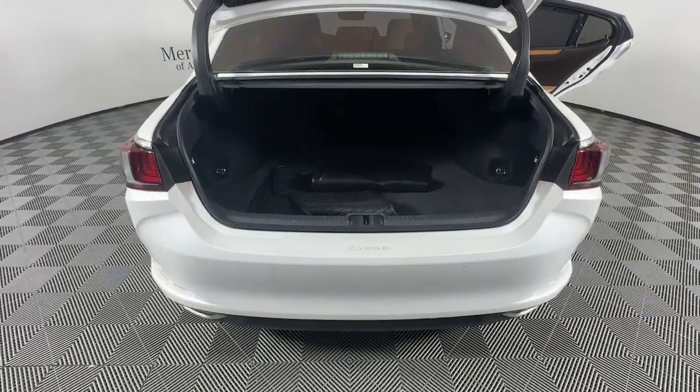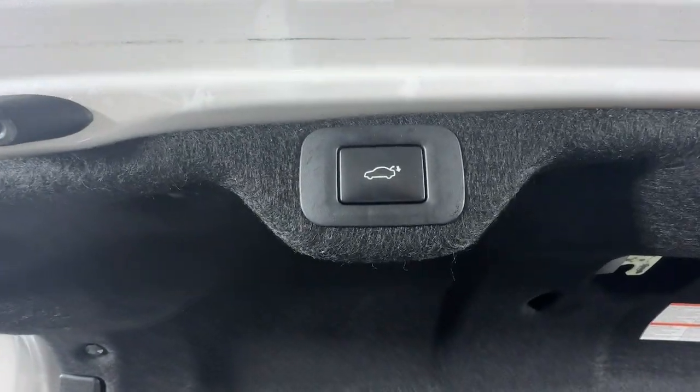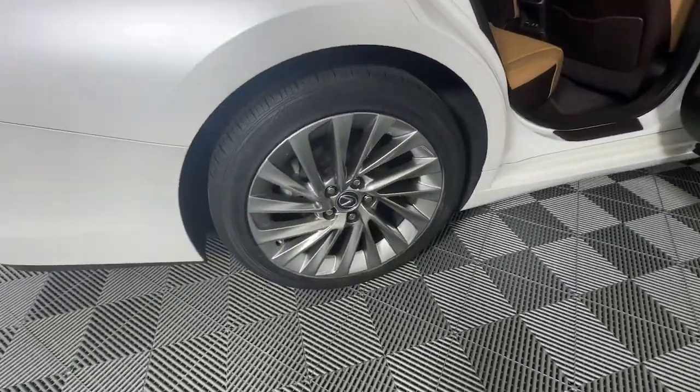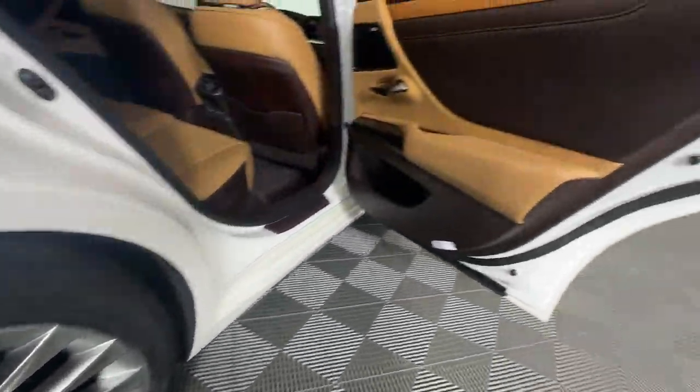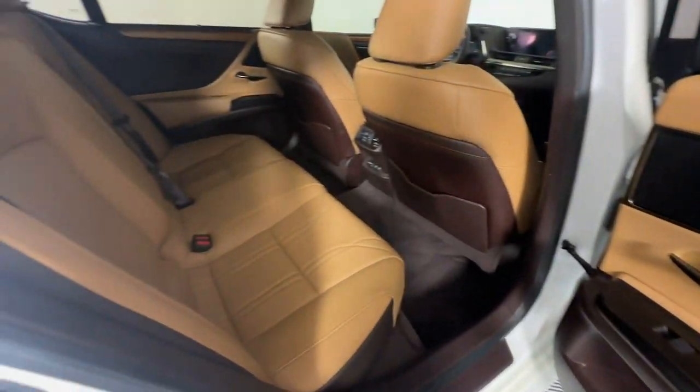These are just some of the great options this vehicle comes with: head up display, panoramic roof, navigation system, keyless entry, moonroof, power passenger seat, heated mirrors, woodgrain interior trim, satellite radio, backup camera.